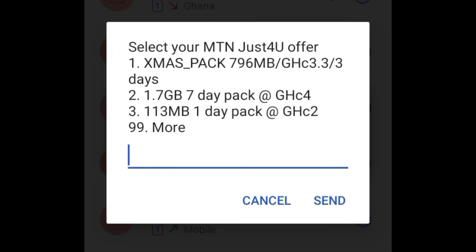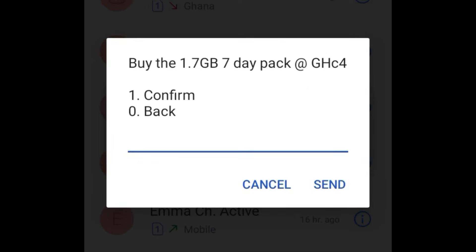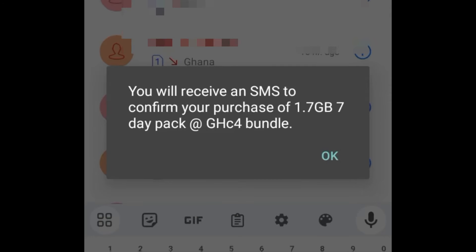That 1.7 gig option is just for four Ghana cedis. You can also check option number 19 and see other offers. When you try to buy it, select the 1.7 gig data for four cedis, go to option one, confirm, and it will be deducted from your airtime.